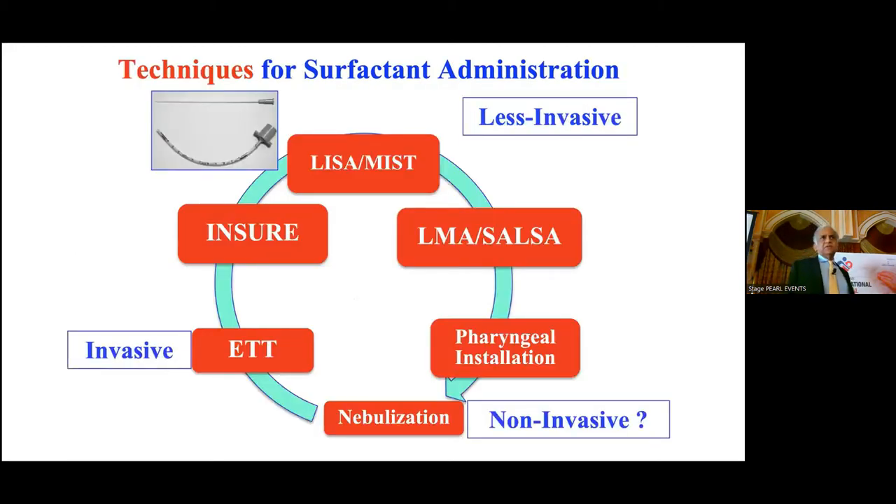The techniques of surfactant administration evolved from invasive to almost non-invasive. In the 1980s we used an endotracheal tube — most babies got intubated and stayed intubated for a long time. Then the intubation-surfactant-extubation technique came. Now in the 2020s, LISA or less invasive surfactant administration is commonly used outside the United States. In the US, about 20% of NICUs are beginning to use LISA as routine management, compared to 70% in Germany and European countries. In bigger babies, laryngeal mask airway or supraglottic airway can also be used.